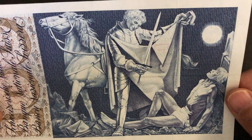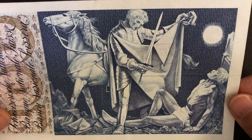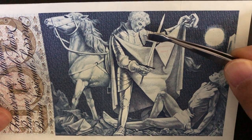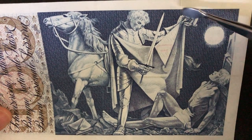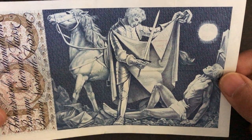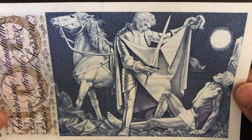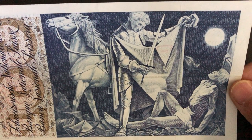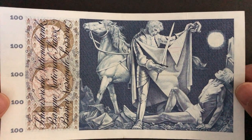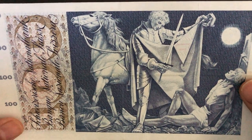A few years later he left military service and became a monk, and ultimately Bishop of Tours. He is now referred to as Saint Martin de Tours, and he basically signifies charity and sharing. This famous scene of Saint Martin sharing his cloak with a less fortunate person is a symbol of charity — really beautiful symbolism and meaning behind this banknote.